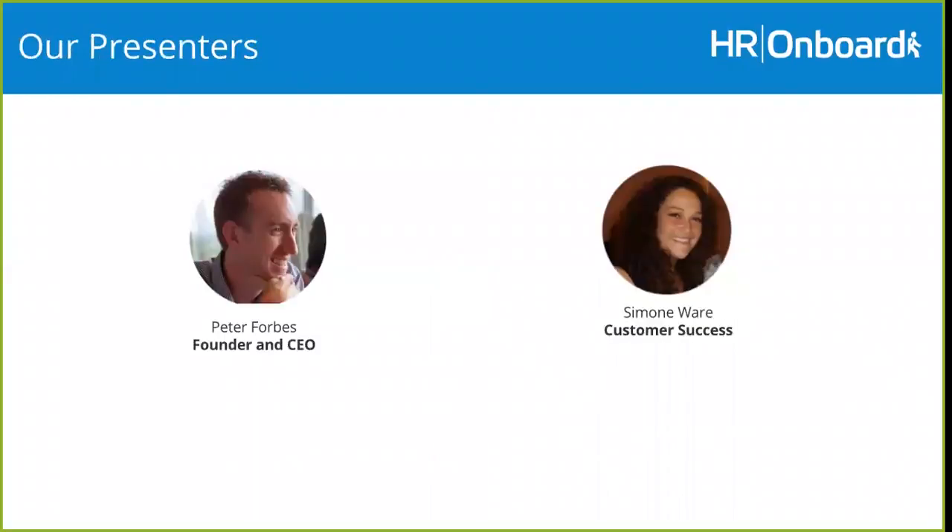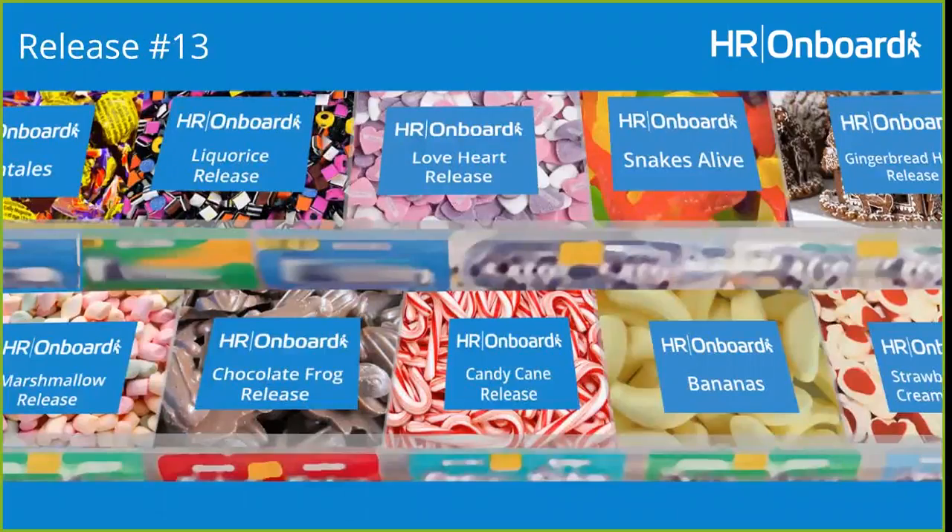So today, introducing our presenters — I'm Peter Forbes, the founder and CEO of HR Onboard. With me today is Simone Ware, one of our senior consultants in our customer success team. Hopefully everyone's probably spoken to Simone at some time with our current customer base. Today I'll be explaining some of the things and Simone will be driving and showing you some of those demonstrations.